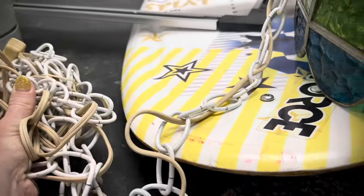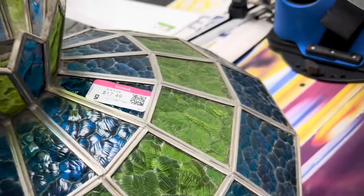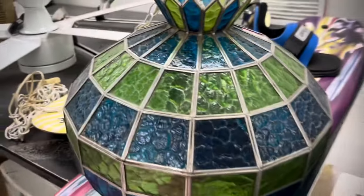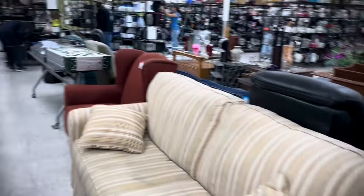This beauty — I call these Pizza Hut lamps because at Pizza Hut, they had these over every booth. So any stained glass swag lamp is a Pizza Hut lamp to me. This one was $17.50, an absolute beauty. I was going to pick it up, but then I found a crack on the bottom and had to leave it. So sad.